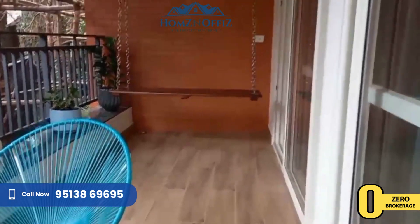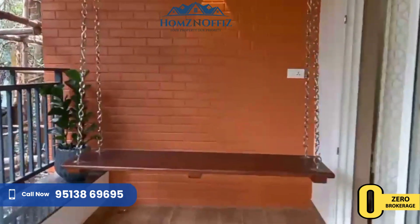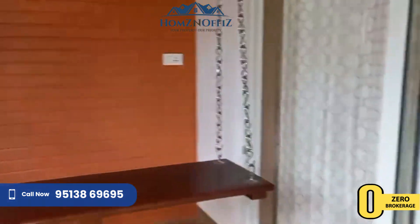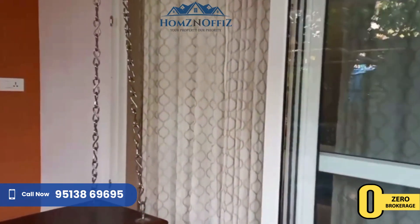Balcony, and one more thing — we have an entrance from the master bedroom also. This is the master bedroom, with a bulb pen and entrance also. Attached bulb pen.